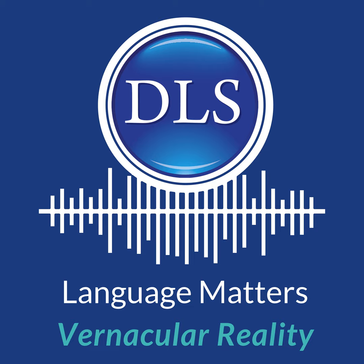Thanks for joining us for this episode of Vernacular Reality. Continue the conversation by searching Diplomatic Language Services on Facebook and LinkedIn, following on Instagram at DC Language, or tweeting at Diplomatic LS.